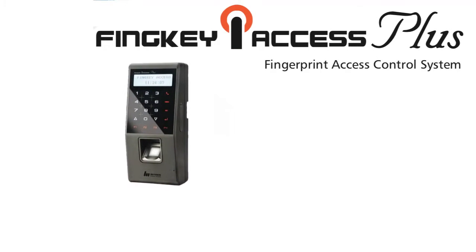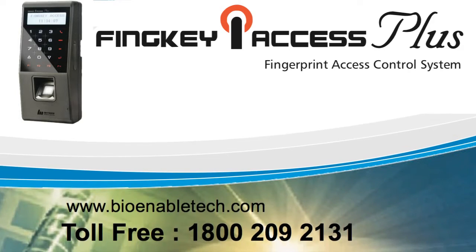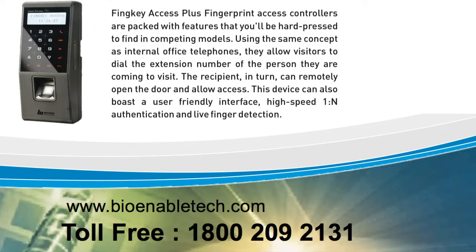Introducing the FinKey Access Plus Fingerprint Access Control System by BioEnable. FinKey Access Plus Fingerprint Access Controllers contain top-of-the-line features to secure access to physical locations.